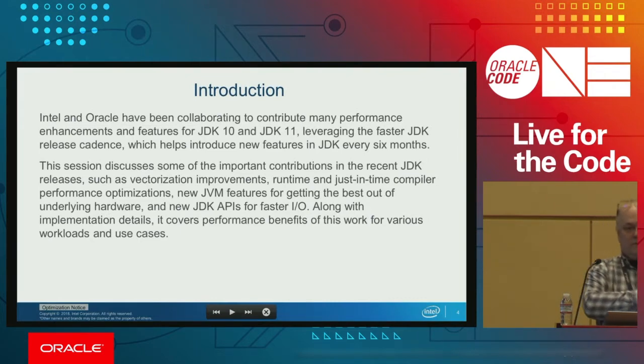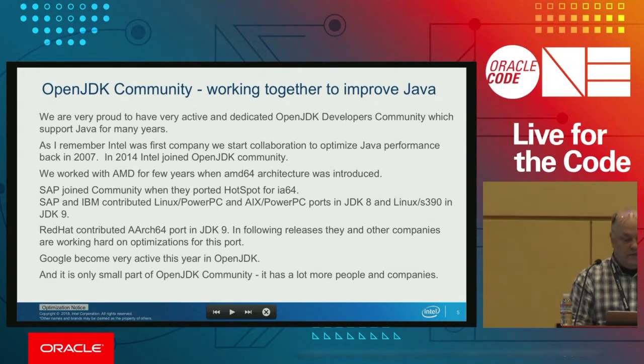Intel and Oracle have worked together for many years already. In this presentation, we talk about some optimizations we did together to improve code generation in JDK 10 and 11. We will also talk about what Intel plans to improve beyond vectorization and new instruction generation. We are very proud of our active and dedicated OpenJDK developers community. I remember we started working closely with Intel on improved Java performance in 2007 — the year we opened Java forward — and since then many other companies have joined.